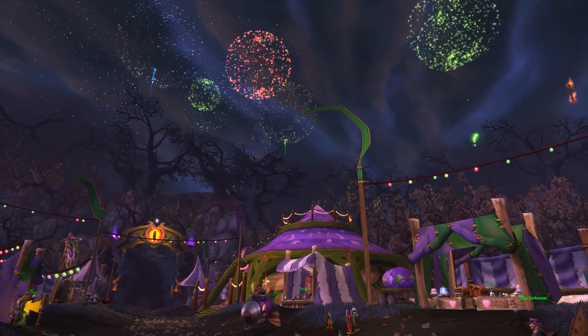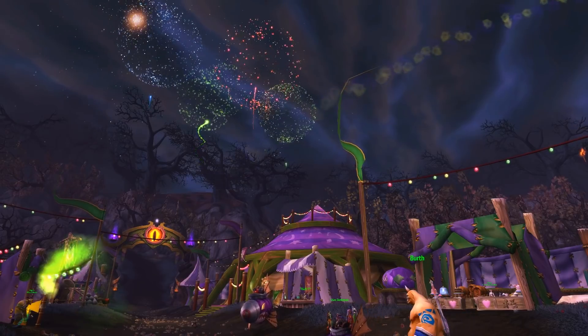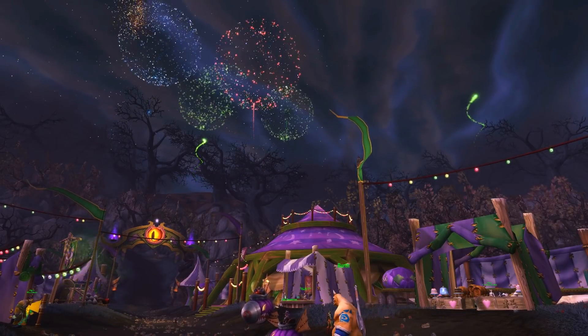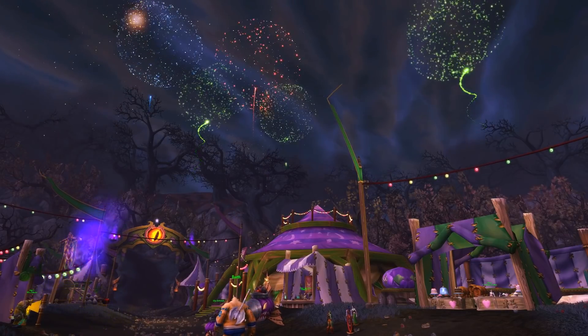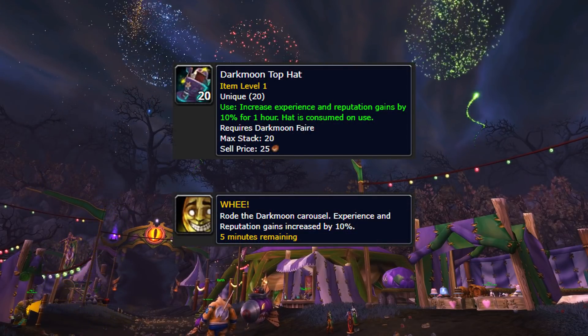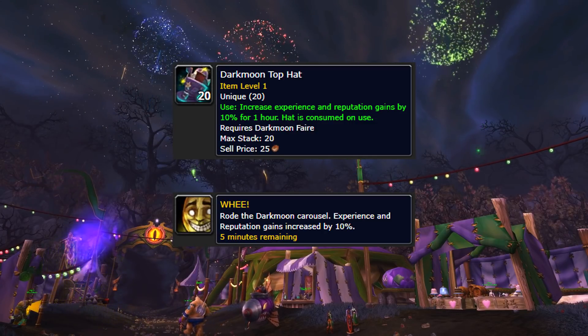Moving on to actual stuff that you can do in the World of Warcraft — the Darkmoon Faire began on November 4th and continues through November 11th. There's lots of stuff to earn like pets, mounts, toys, transmog, and more. If you're working on any rep right now, remember that the Darkmoon Faire has the hat as well as the carousel that will help you gain reputation at a faster rate.